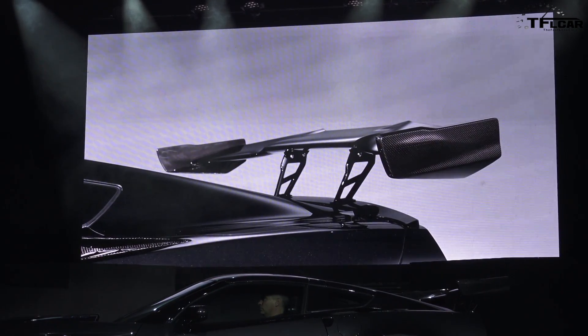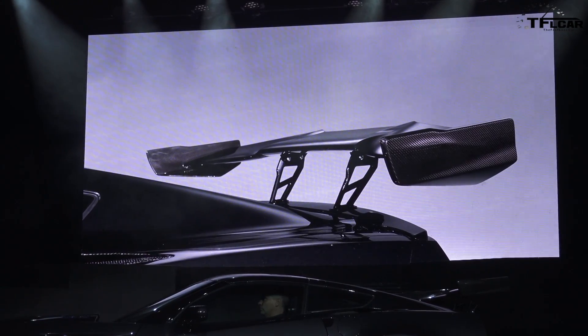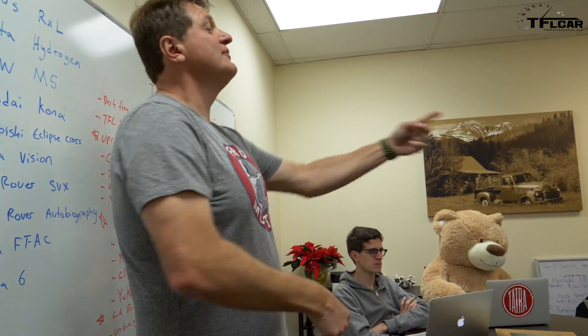It's got the rear wing — you can have two wing options. 8-speed automatic or 7-speed manual, which is huge. They out-Hellcat the Hellcat, if it wasn't for the Demon.